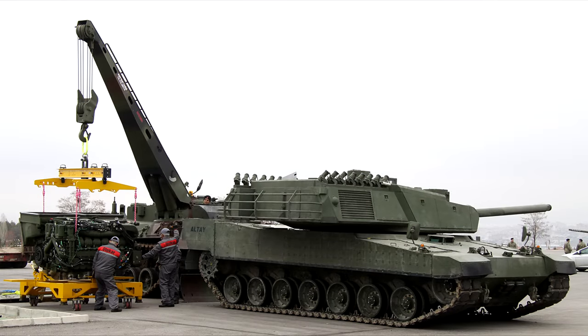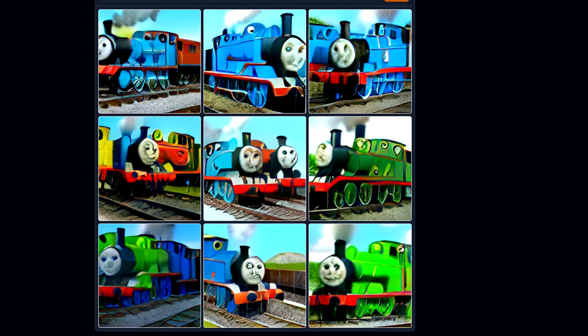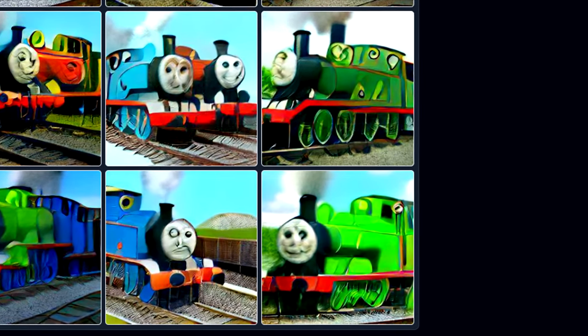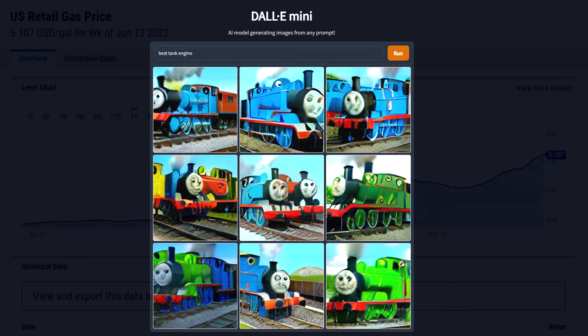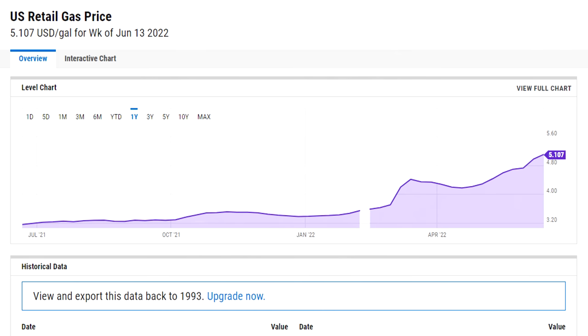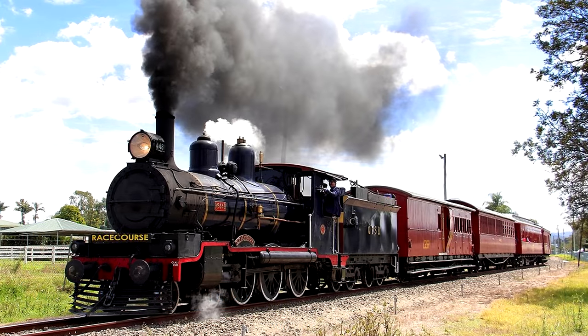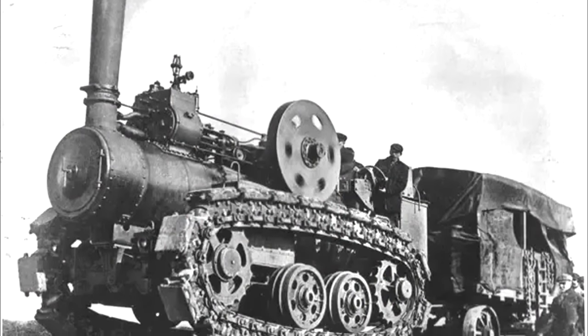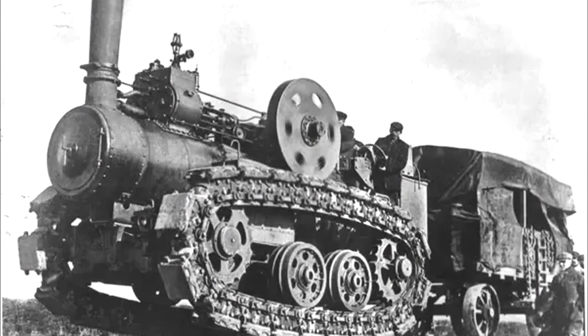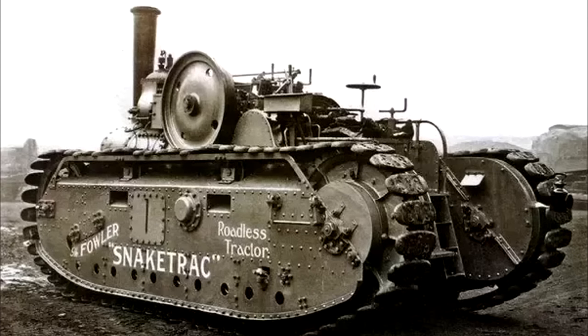Some of you are probably thinking right now, what about an engine? And you are entirely correct. Once again, the AI delivers. Clearly with fuel prices increasing, we have no choice but to return to more traditional methods of power such as those found in early trains. By fitting our tank with a steam engine, we not only make the vehicle more environmentally sustainable, it also allows the crew to refuel anywhere as long as they have access to trees or coal. This power will be delivered to the tracks through our gearbox, which may need some refinement, but I trust the AI knows what it's doing.